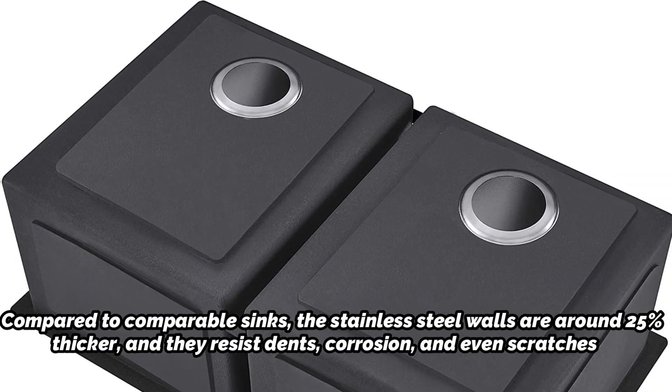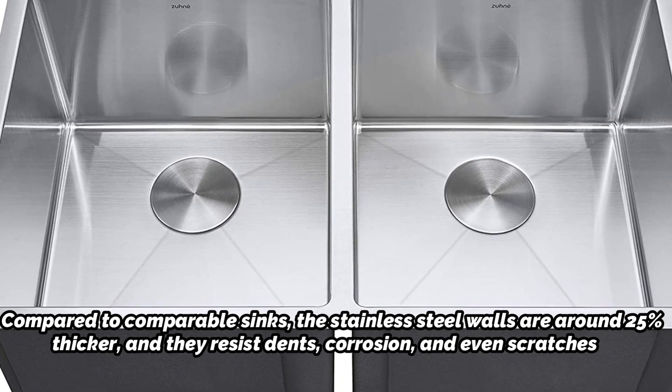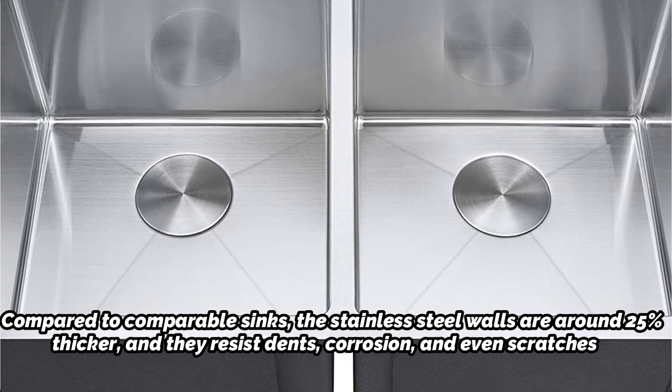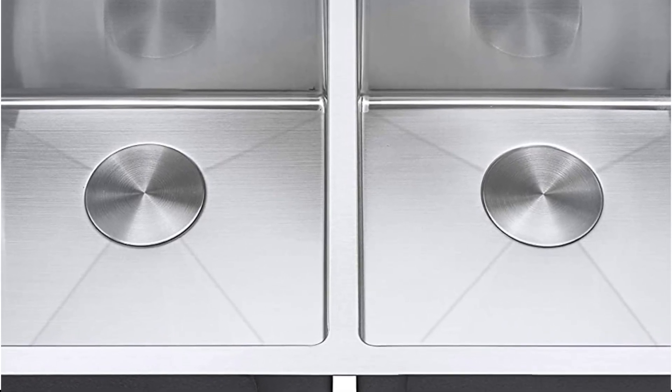The stainless steel walls resist dents, corrosion, and even scratches. There is more room in the sink's bottom due to the placement of the drain holes on both basins, which are at the back. Two grids are included with the Zune model so that dishes float over the bottom, protecting it from further scratching.